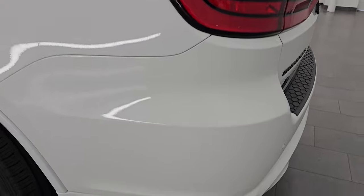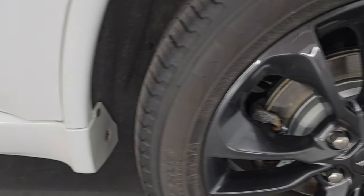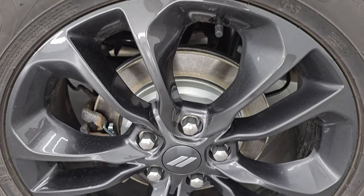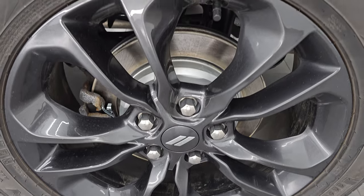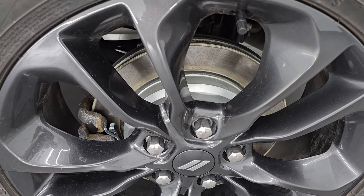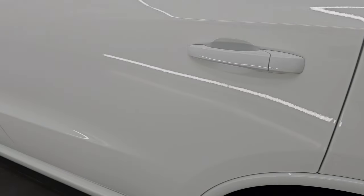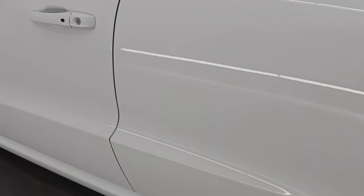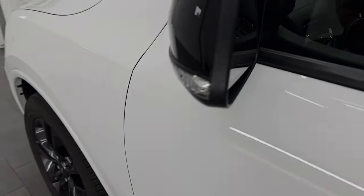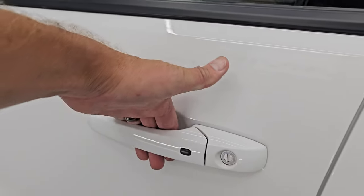Coming around to the driver's side — just as clean as the passenger's side. No major dents or dings on the rear quarter or door. The back wheel is in excellent condition — no scuffs or scrapes. It looks like it has brand new rear brakes. Going down the driver's side, no dents, no dings, doors look really good. It does have heated power mirrors, blind spot monitoring, and built-in directional signals. You get the Enter-N-Go system — just have the key fob in your pocket and it'll automatically unlock.